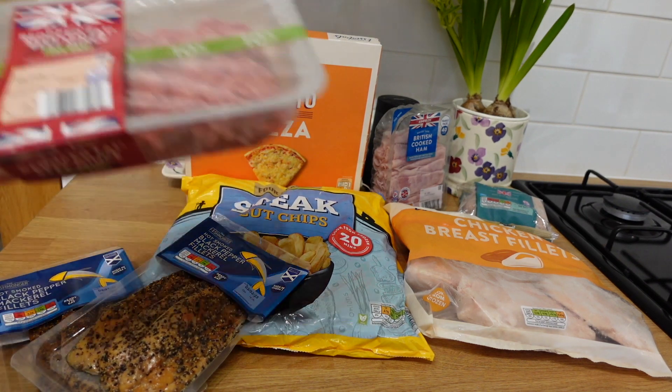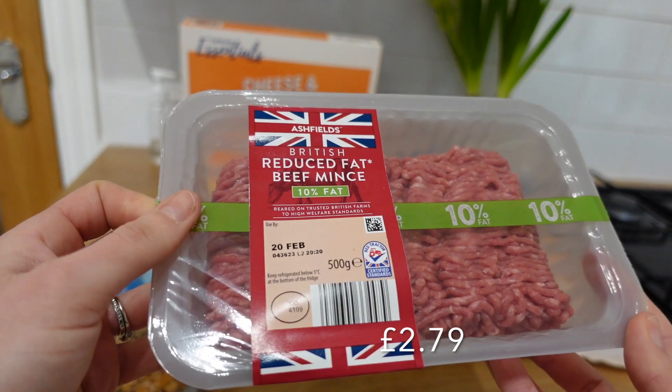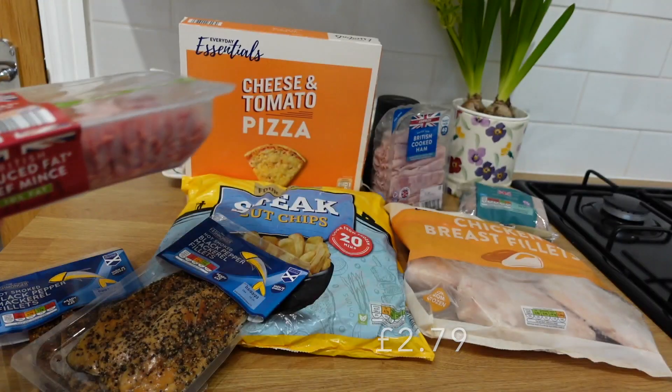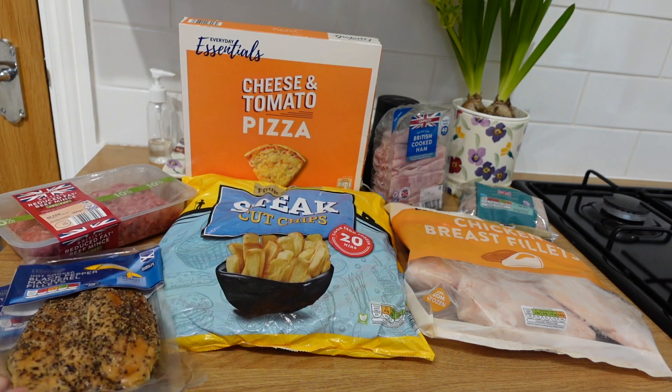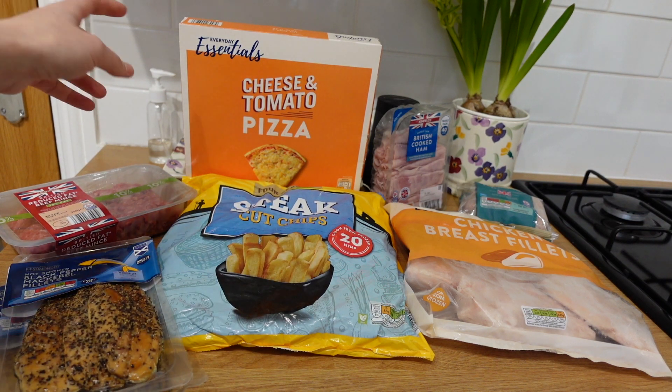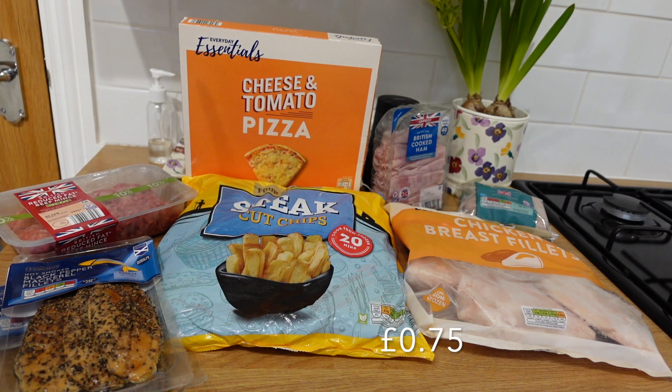I've got a reduced fat mince pack here — I'm going to do spaghetti bolognese. If it looks like I've got no vegetables for the week, it's because I've got a fridge full from last week and they last really well in the fridge. Then I got a cheese and tomato pizza — that's the value one because I didn't want to spend more than we already had. It will do the trick, it's just a pizza at the end of the day.